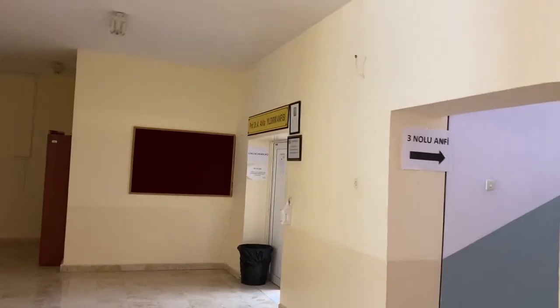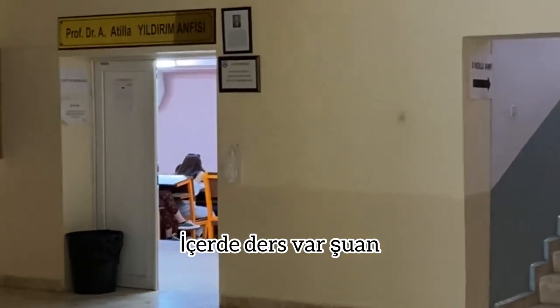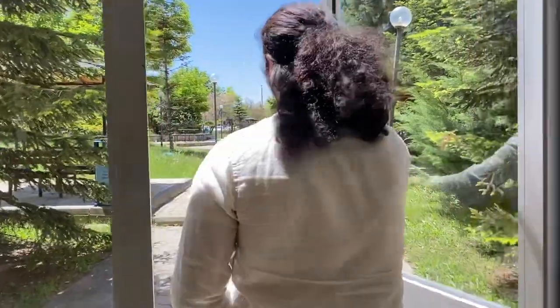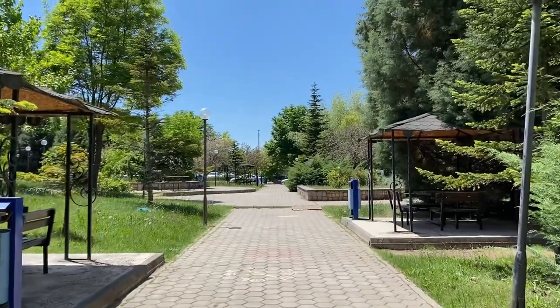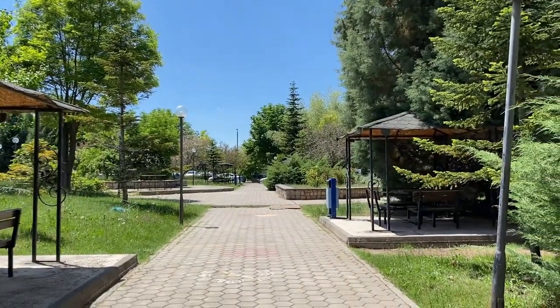Bu merdivenden tekrar çıktığımızda karşı taraftan yemekhaneye çıkılıyor. Bu taraf yemekhaneye çıkıyor. Ama burada yine bir anfi var; şu an ders işleniyor, bu yüzden içini çekemiyorum. Zaten vloglarımda mutlaka görmüşsünüzdür anfiyi. Düz gittiğimizde tam yemekhanenin olduğu yer oluyor.